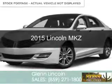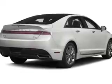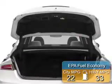This is a new 2015 Lincoln MKZ. It's powered by front-wheel drive, a 2-liter, 4-cylinder engine, and a 6-speed automatic transmission. Great fuel efficiency saves you money by requiring fewer trips to the gas station.